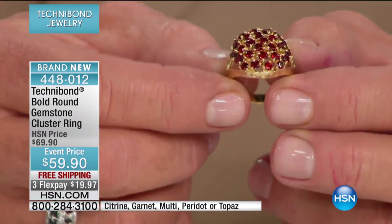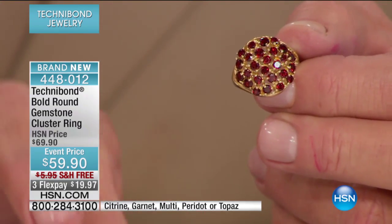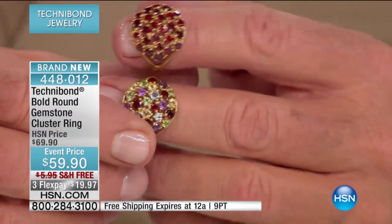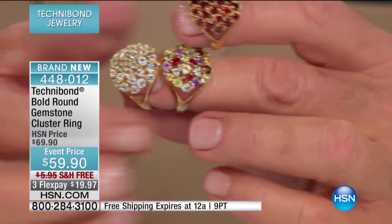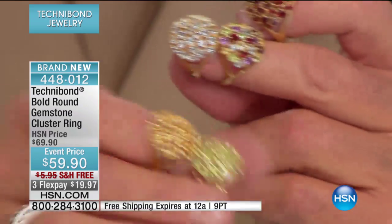Would you look at the color of this? This is why the garnet is going to be the most popular. Have you ever seen such a beautiful combination of colors? But then, to Alice's point, the multi — I love this multi. It's delicious. You get to put it with absolutely everything in your closet. Look at these colors.